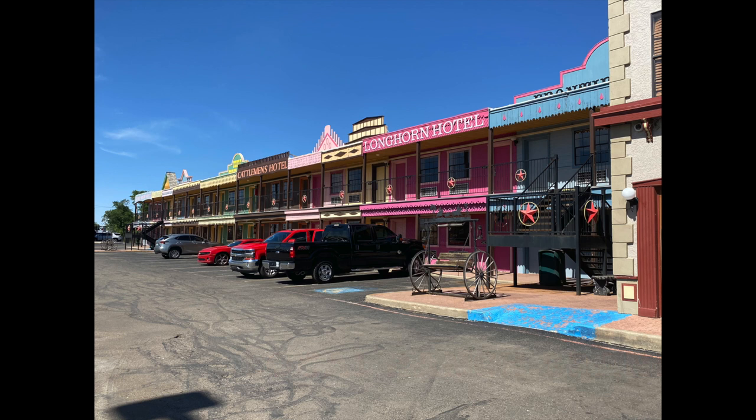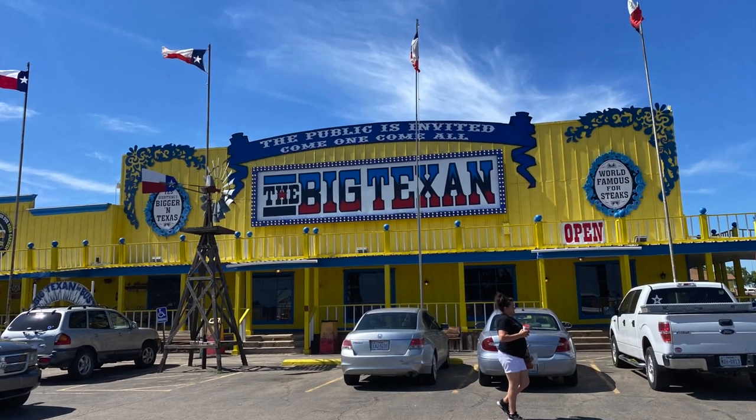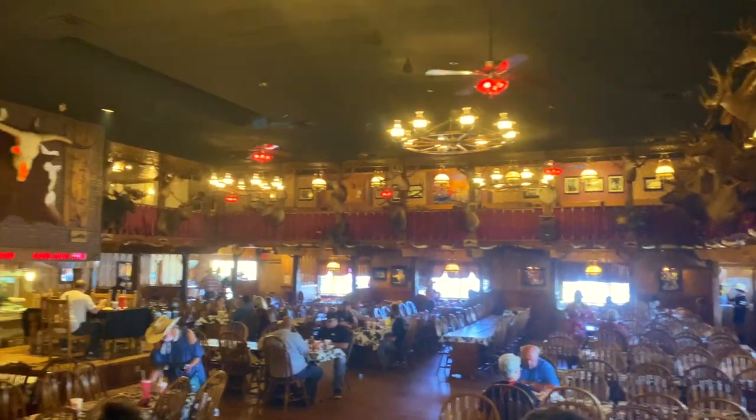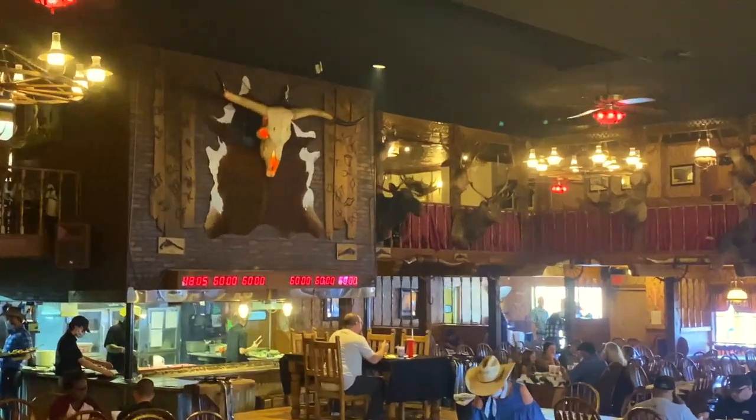The shining gem of this RV park was actually the restaurant. Normally there is a shuttle service to and from, but due to COVID they were not running. The restaurant is located roughly two miles from the RV park, but totally worth the drive. The restaurant setting appears to be modeled after an old west town. The Big Texan Steak Ranch was featured in the Great Outdoors movie.